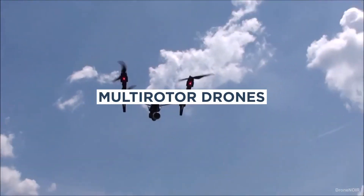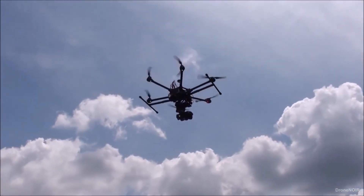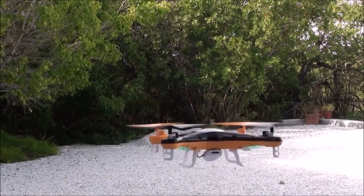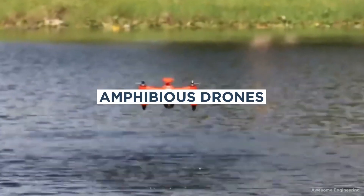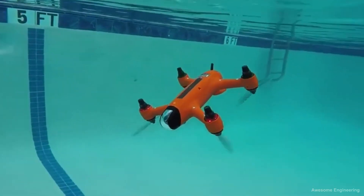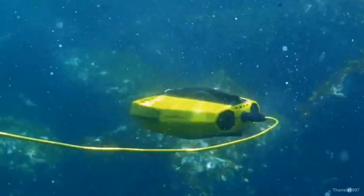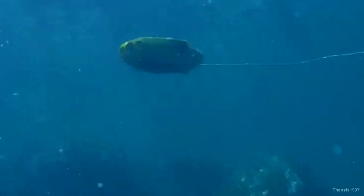Multi-rotor drones have multiple rotors and are more agile than fixed-wing drones. They're able to fly in tight spaces and hover in one place, making them ideal for detailed inspection of a marine structure as well as a close-up view of coastal and marine environments. Amphibious drones are designed to operate both in the air and in the water, and are ideal for underwater inspections and surveys of marine structures, shipwrecks, and underwater pipelines. Underwater drones are designed to operate fully underwater and are used to inspect underwater structures like shipwrecks, pipelines, and ports.